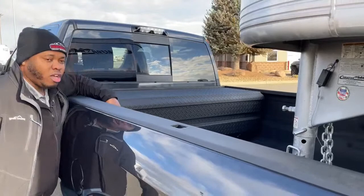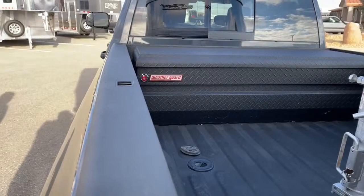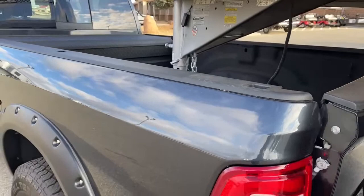It is lockable, so you can actually lock that toolbox so no one can steal anything. The bed is fully Rhino-lined straight from the factory, and it has a soft-release tailgate.